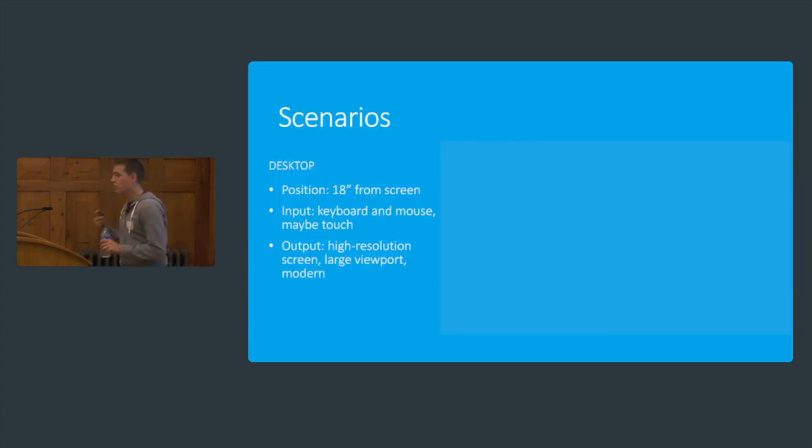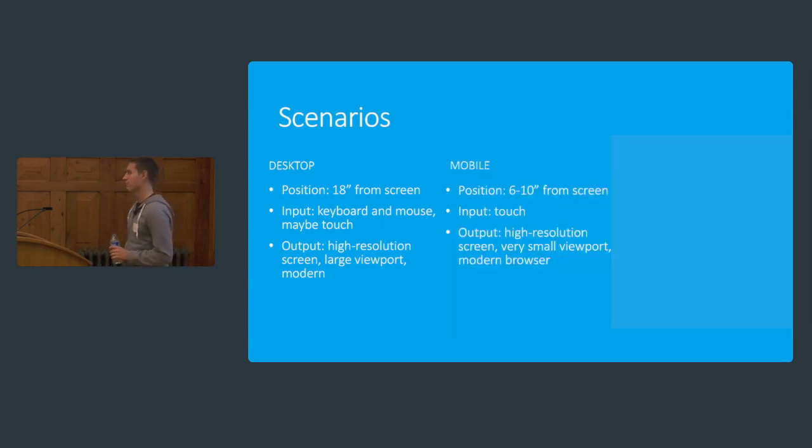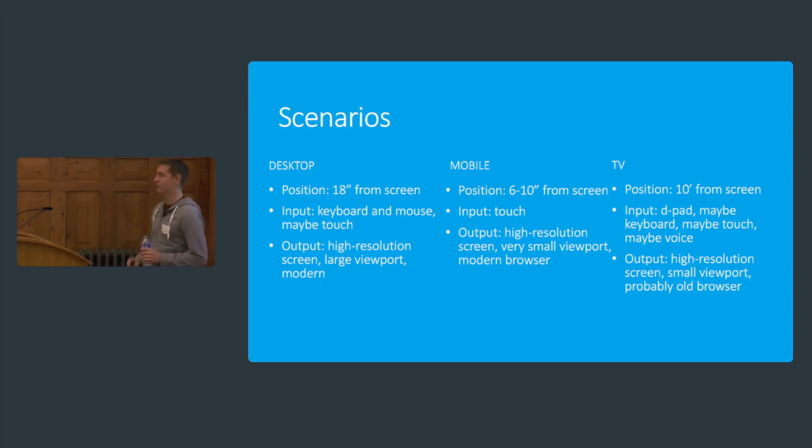Let's recap. On the desktop, you might be about one and a half foot from the screen, you've got good accurate input and a large high-resolution screen. Mobile is not that different — you've got touch and a high-resolution screen but with a small viewport. We can transition between these two very easily. But a TV: you're 10 foot from the screen, you have a D-pad and possibly other input types, and you've got a high-resolution screen — the same as mobile — but with a poor browser and a small viewport. Whilst the output might be quite similar, because the other two factors are so different, designing for TVs is a nightmare.